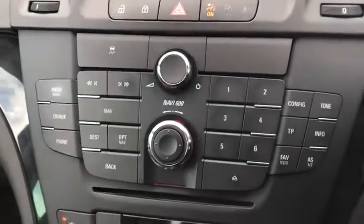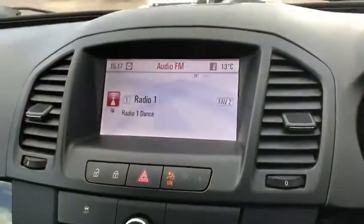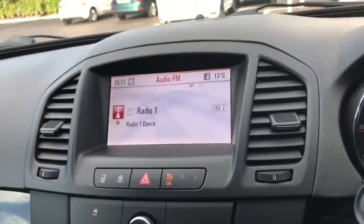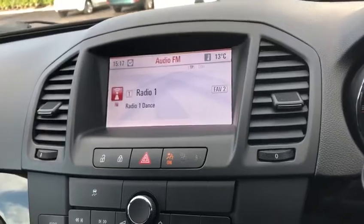And down here we've got all the navigation buttons for your lovely colour screen. We've got radio there, so you can have AM, FM and digital radio and listen to all your favourite songs. You can also connect your phone via Bluetooth, AUX, and have your own music.